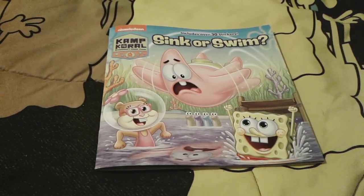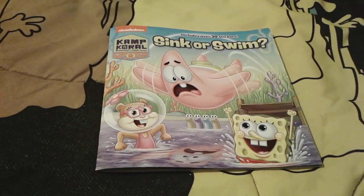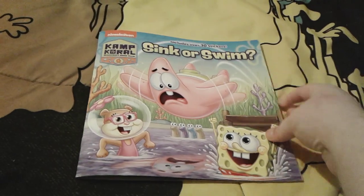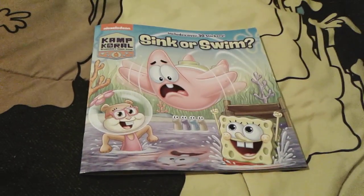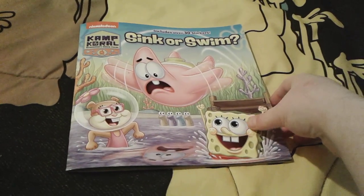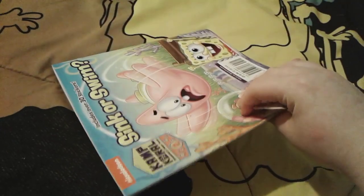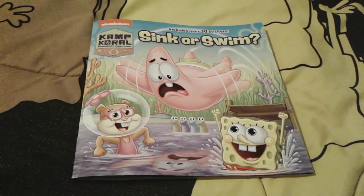Hey you guys, it's me spongebob number one fan 2003 here, and as you can see I'm here with this super duper cute Camp Coral SpongeBob's Under Years book, and this one is called Sink or Swim. I actually just got this book a couple of days ago and it was just released last month. It is a very super cute book and I really really love it.